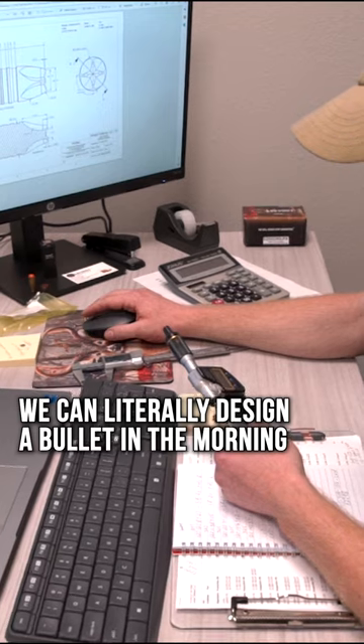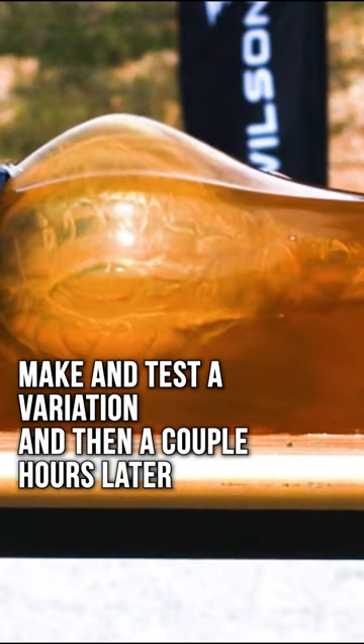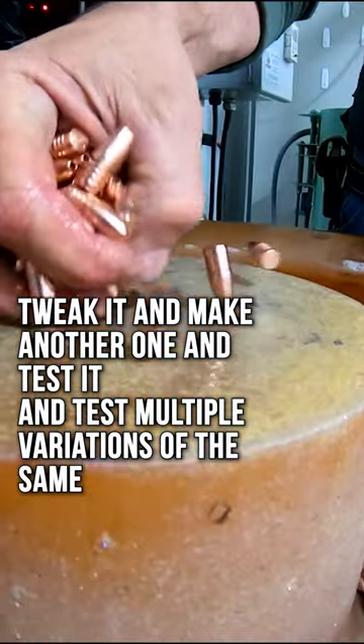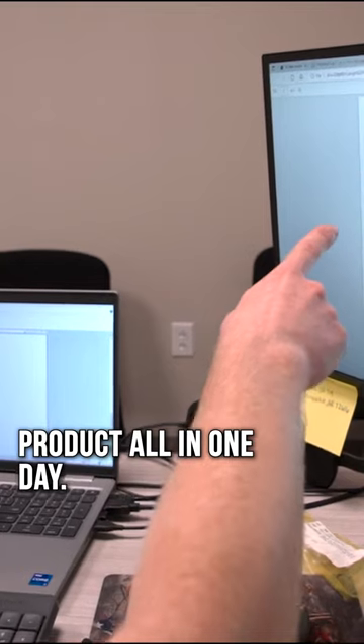We can literally design a bullet in the morning, test a variation, then a couple hours later tweak it and make another one and test it — testing multiple variations of the same product all in one day.